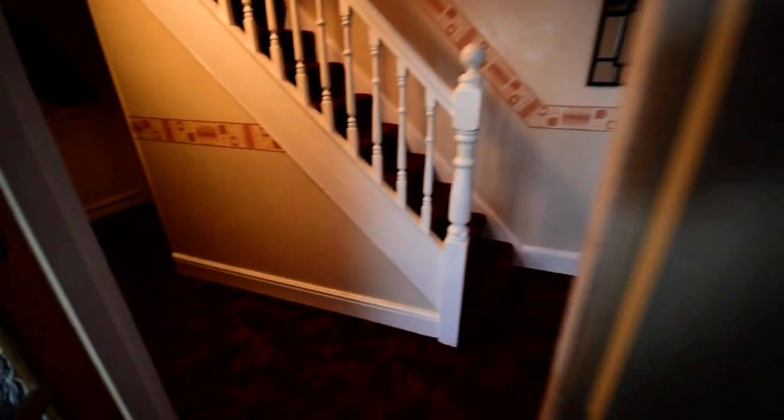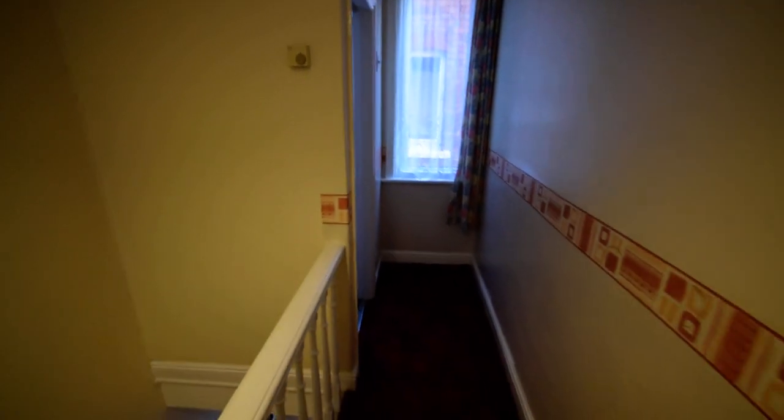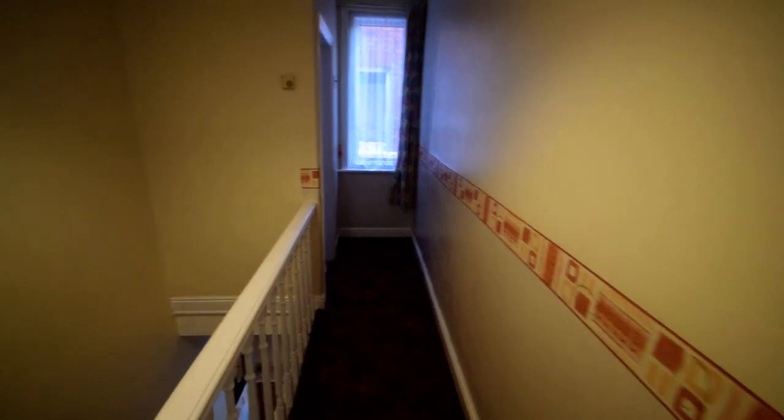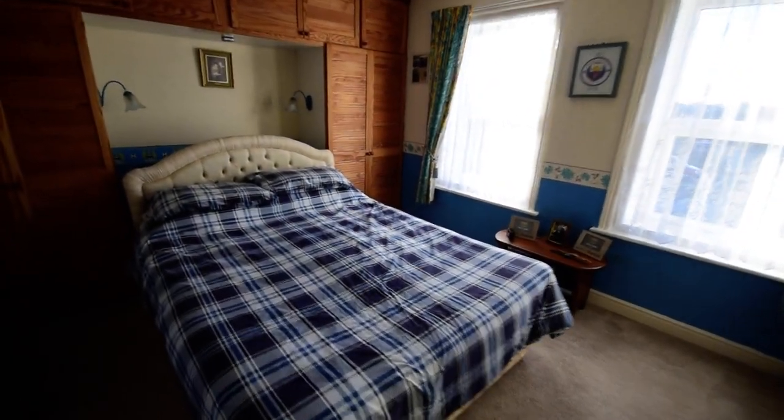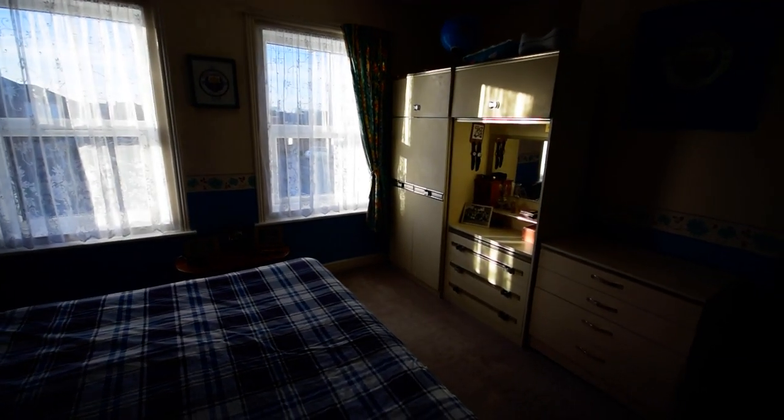I'm going to take you upstairs. So we have the landing and we have a separate WC in here. This has opportunities for development if you wanted an en suite, because we have the master bedroom here to the right hand side. There's potential for making the WC into an en suite shower room, and we have a lovely big master bedroom, nice and bright with two big windows.